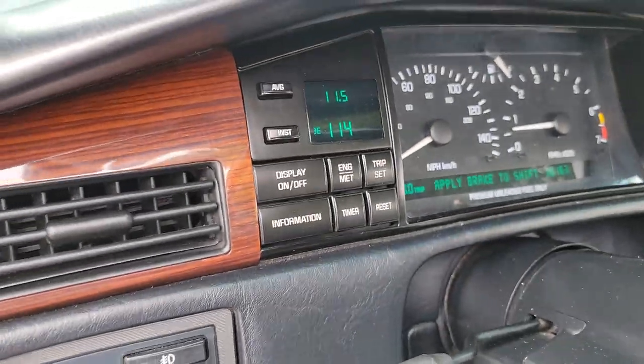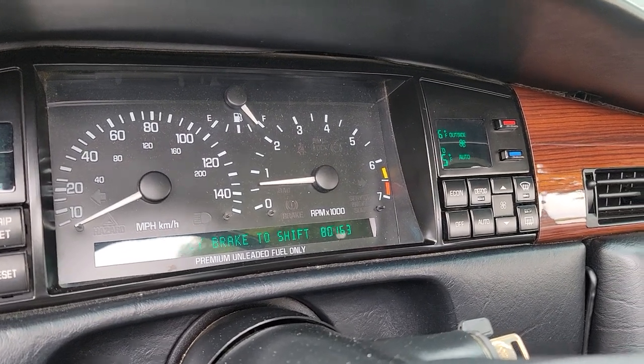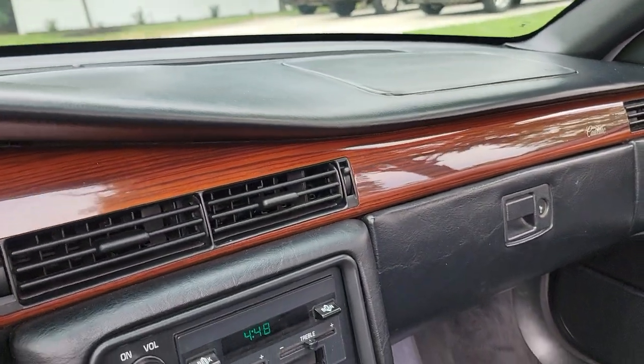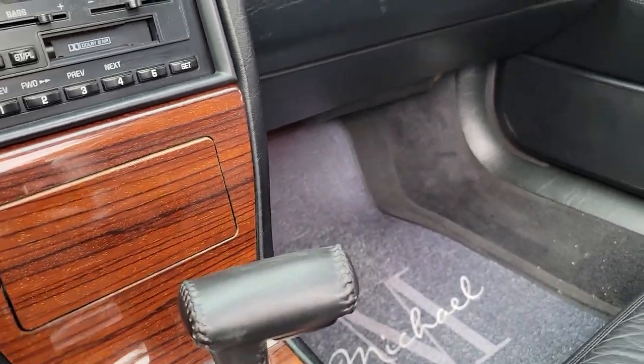It's got the trip computer showing 80,163 miles, automatic temperature control — just set it and forget it. It also has a CD changer in the trunk.